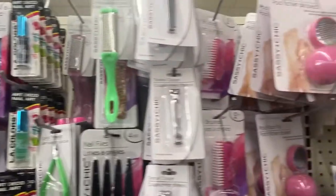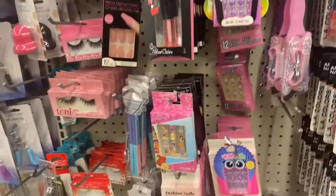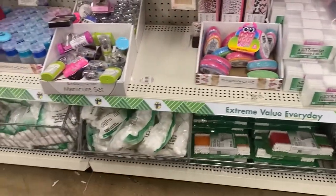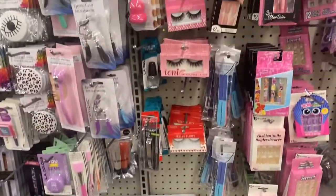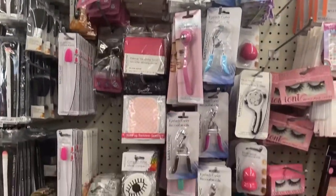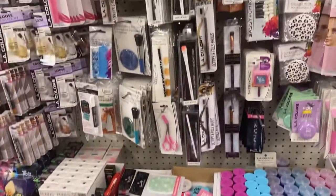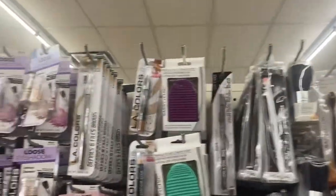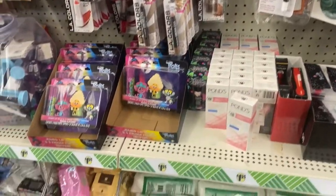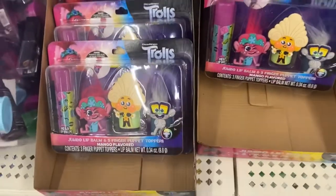Hi guys, welcome back to my channel. I just wanted to show you what I'm seeing at my local Dollar Tree. They don't have a big selection of makeup and cosmetic items — they only bring a few, and it's not always main brands. I see other Dollar Trees that are bigger with good name brand cosmetics, but the one by my house doesn't have a lot. I found the Trolls lip balms everyone's been hauling.